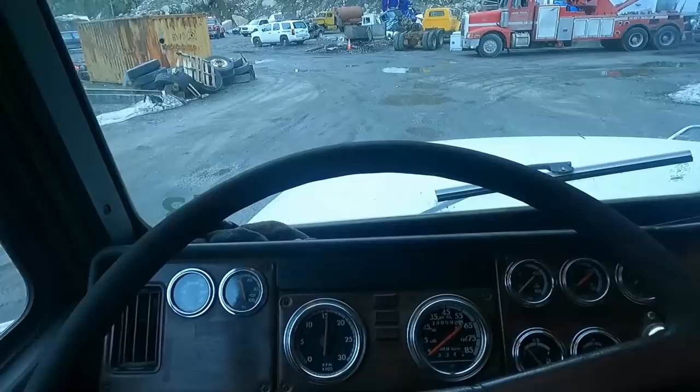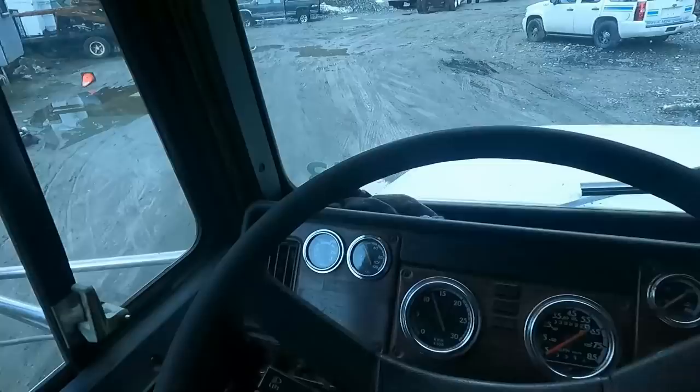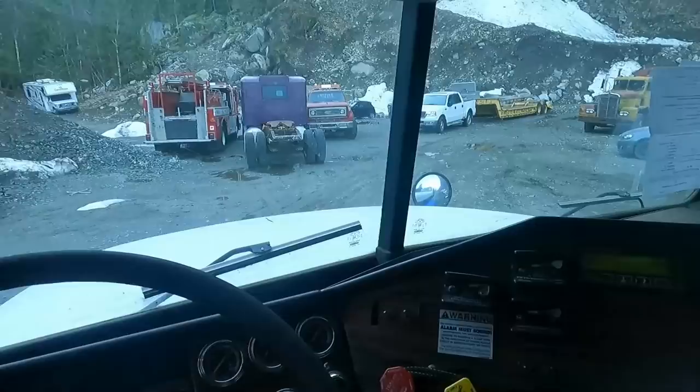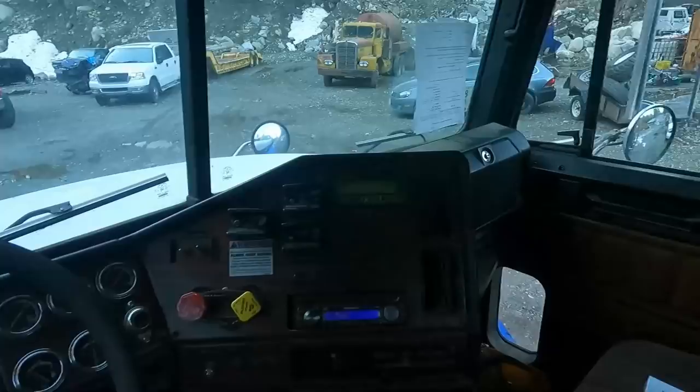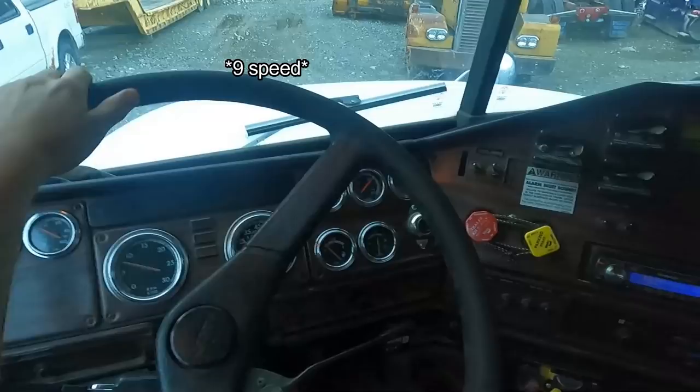It drives pretty nicely, although the gears are pretty sticky. The first day cab I drove — you guys saw that in my other video — was a 5 and a 4. This one's probably either a 10 speed or a 15 speed, just a modern day setup.